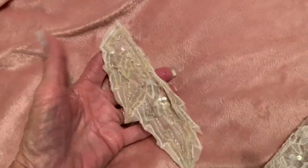Here is an angel wing. I don't think I have any more of these — this is the last one that I have.